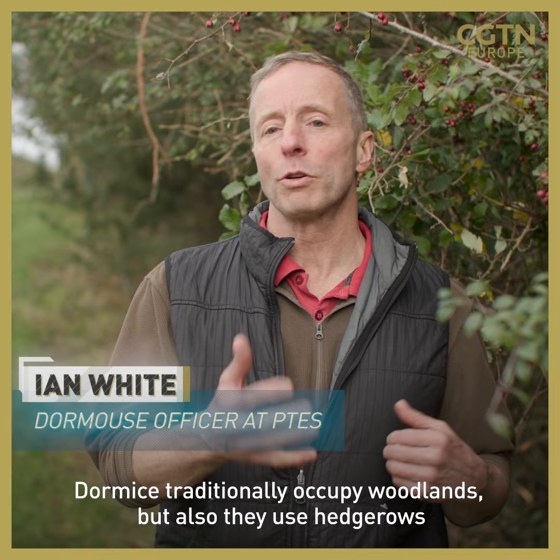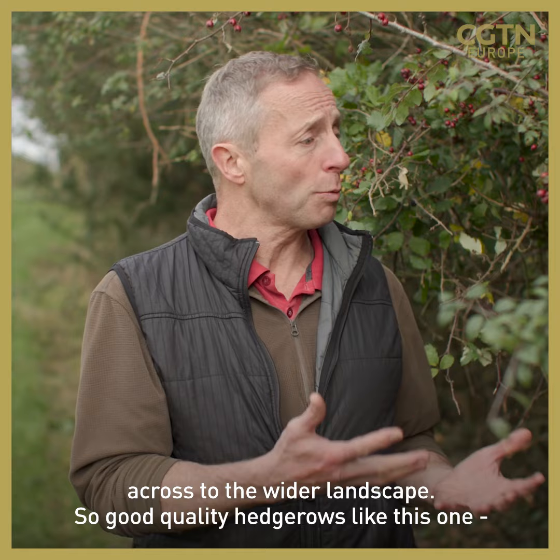Dormice traditionally occupy woodlands, but they also use hedgerows to move from woodlands and disperse across into the wider landscape. A good quality hedgerow like this one has a nice dense structure.